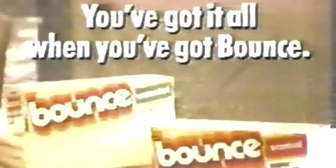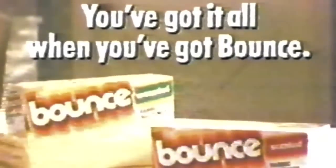You get the softness your family wants with a nice fresh scent that says clean. Bounce in the dryer — that's what counts, because you've got it all when you've got Bounce.